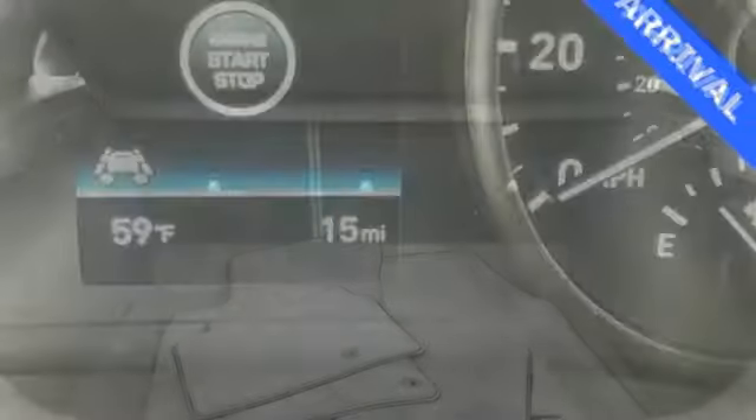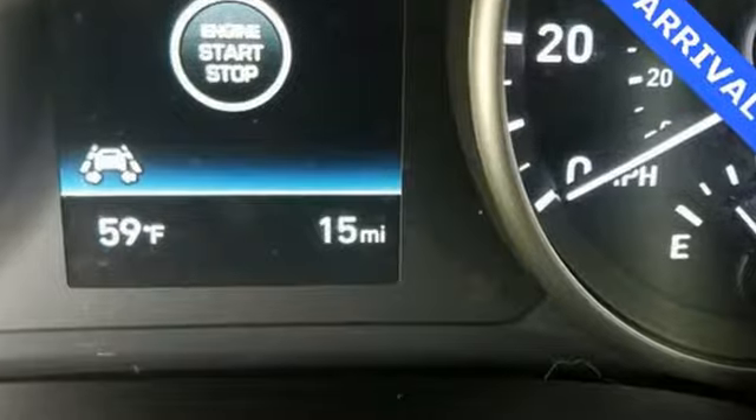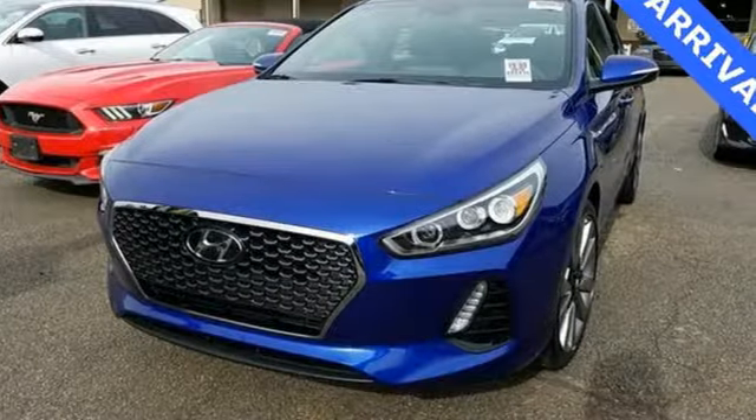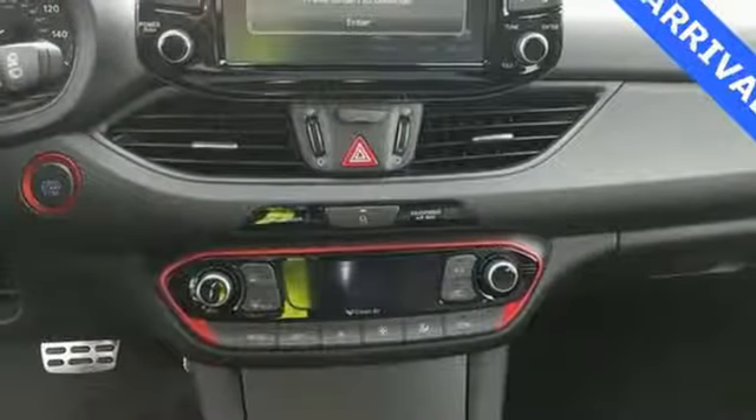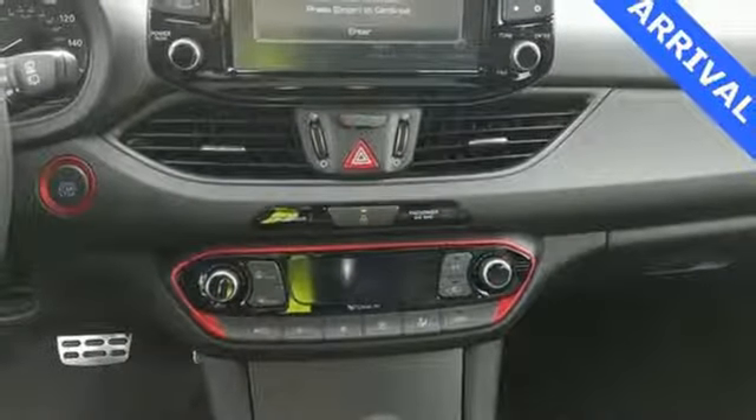Car and Driver hails the GT as yet another snappy interpretation of Hyundai's latest design language. Challenging convention to find a better way — it's the Hyundai way. Driving is believing. Test drive it today.